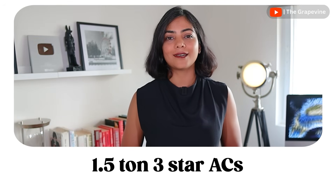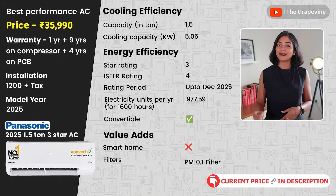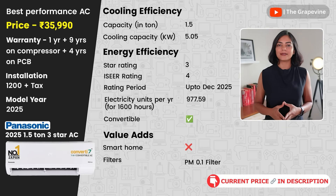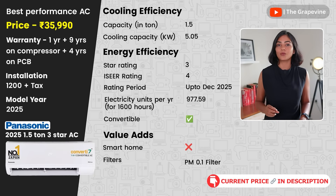In the 1.5-ton 3-star AC category, let's talk about the top ACs for best cooling performance. My first recommendation is the Panasonic 2025 1.5-ton 3-star AC. Panasonic has an essential and an advanced variant, which includes AI and Wi-Fi at a slightly higher price. The core features of both remain the same. The essential variant gives a 4-year additional warranty on the PCB, while the advanced variant gives 5 years.